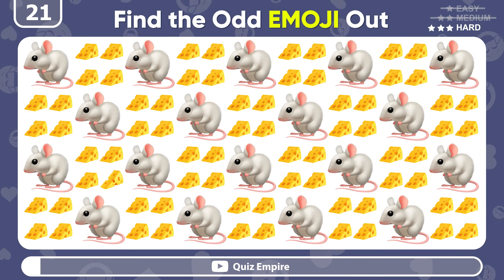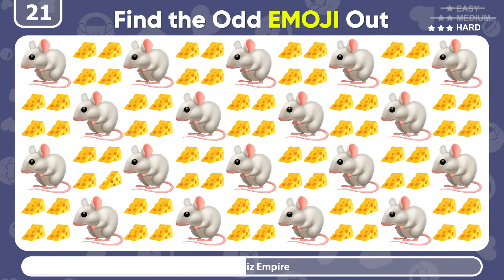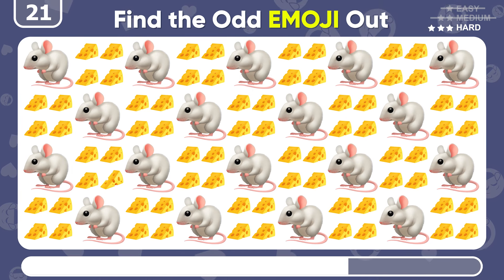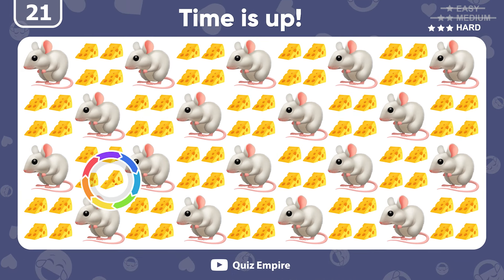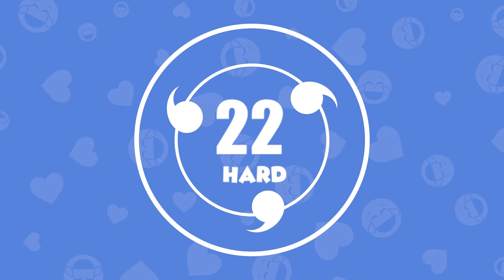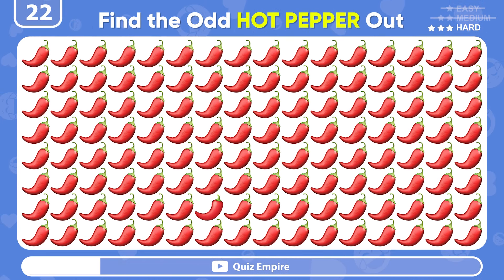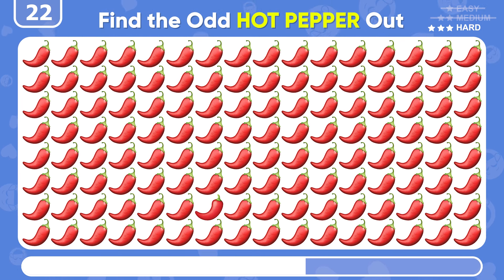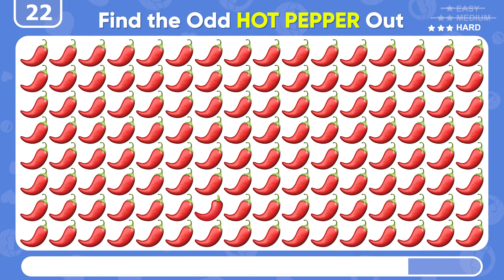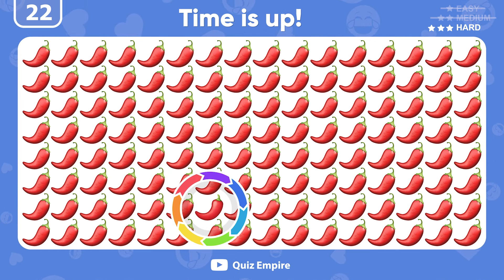Starting the hardest levels! How good are your eyes? There's the odd cheese out! Let's put your eyes to the test! Can you spot the different hot pepper emoji? If you found this emoji, you are a true professional!